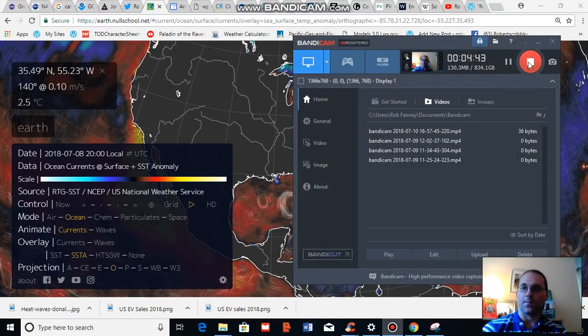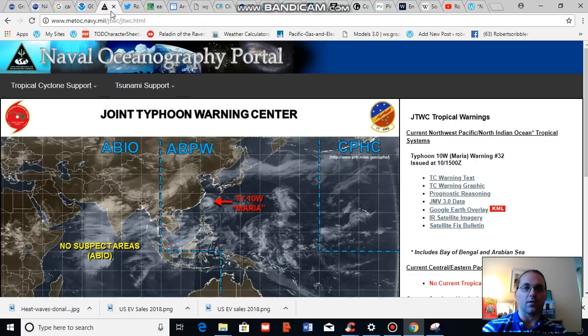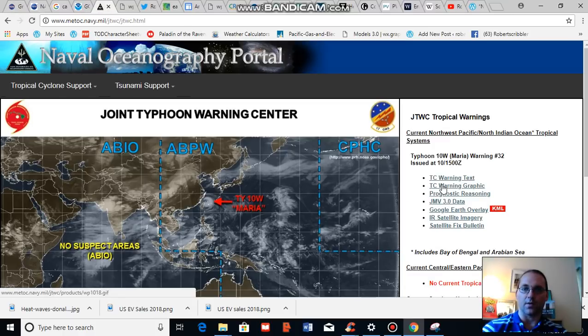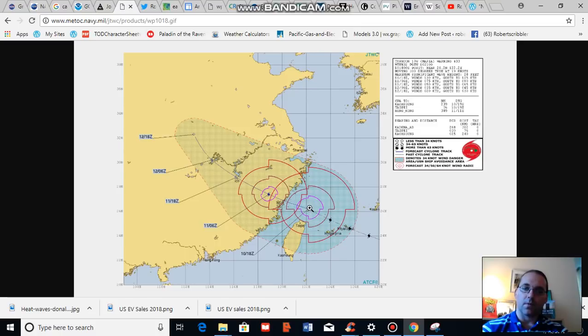Moving over to the Pacific, we presently have Typhoon Maria threatening mainland China, currently approaching the Chinese coast. Maria is just north of Taiwan and approaching the coast of China south of Shanghai. Present maximum sustained winds are in the strong Category 2 to weak Category 3 range, around 110 to approaching 115 miles per hour, but this storm is expected to continue to weaken as it approaches the coast.